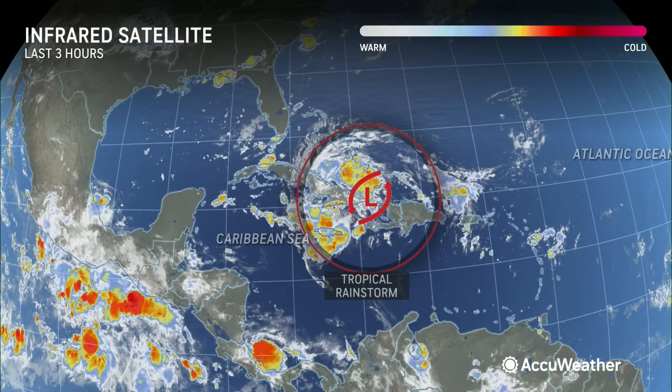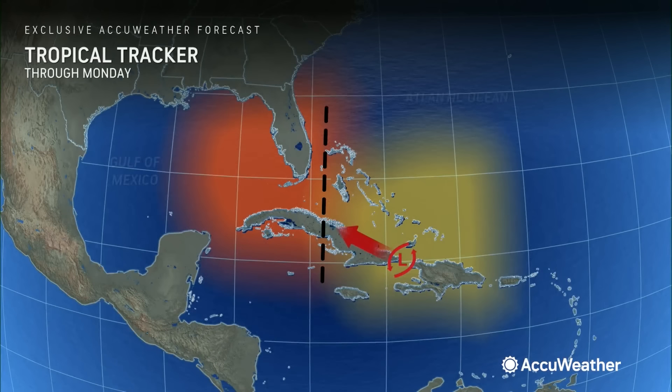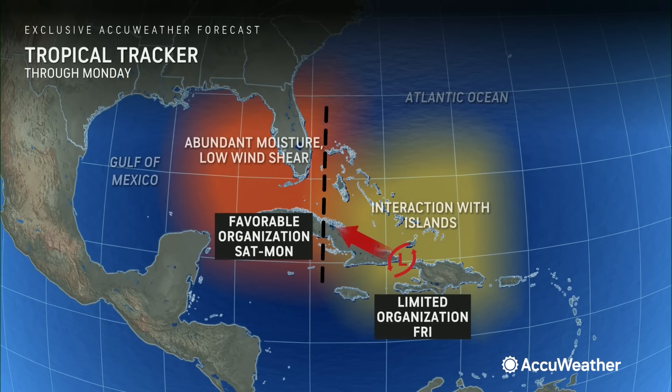We are concerned about this situation for a couple of reasons. One is this is heading into a part of the Gulf of Mexico over the next couple of days that's infamous for storms rapidly intensifying. We think we could be dealing with a stronger entity as it heads into the Gulf of Mexico, and down the road it looks like this is going to slow down and prolong impacts across the southeast.